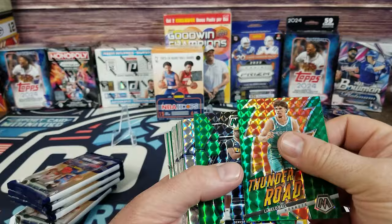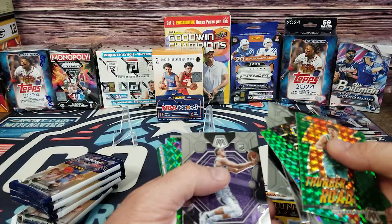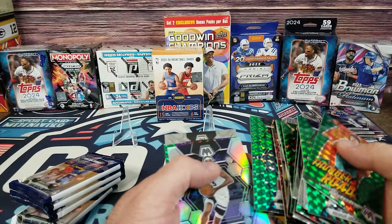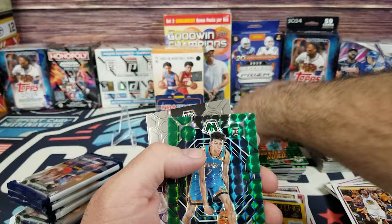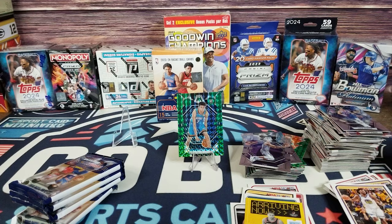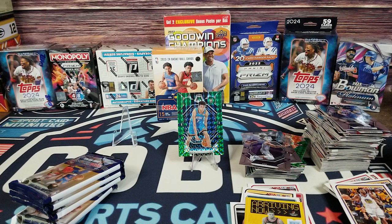Hold on a second — I think I pulled something good. Let me see here... right here... is this a card you guys are yelling at me about? That could be a card you guys are screaming about. So this is a 2022-23 Mosaic Basketball — Chet Holmgren!